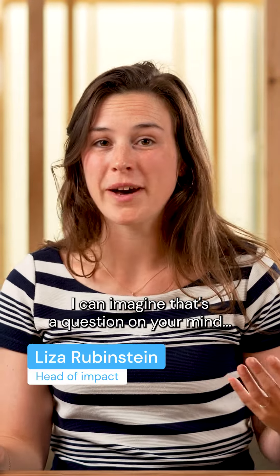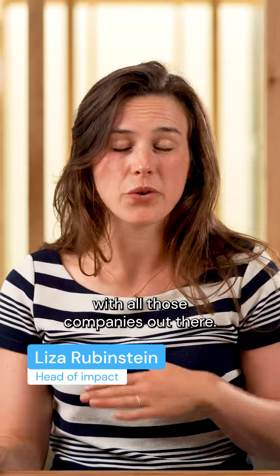What makes for a great climate tech company? I can imagine that's a question on your mind, and it might be difficult to answer with all those companies out there. Let me explain how we look at how good a climate tech company is.